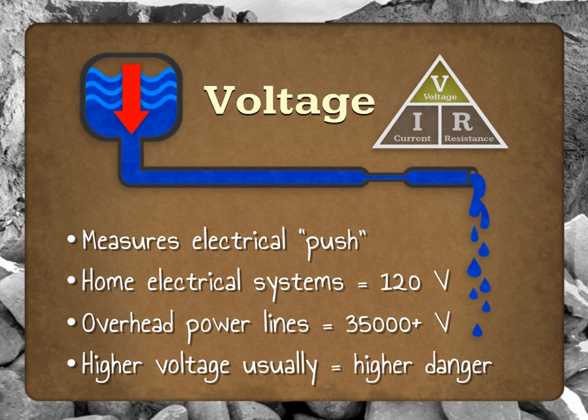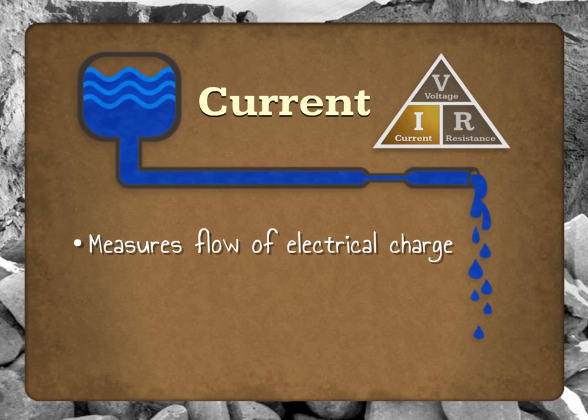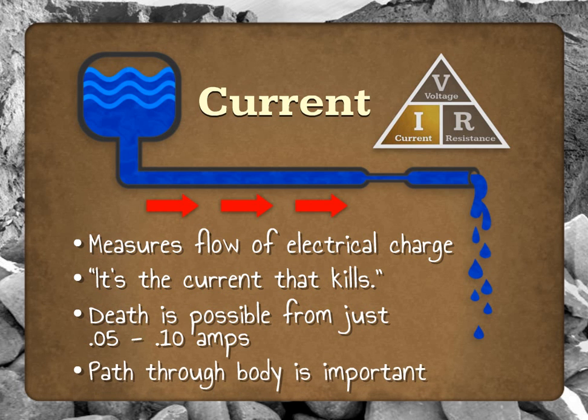However, there are other factors that play an important role in how electricity works. Current refers to the flow of charge through a wire or other conductor. In our plumbing example, current would be like the flow rate of the water through the pipe. There's an old saying that it's the current that kills, and this is largely true. Current is measured in amps. Pretty much any power distribution system you're likely to run into has more than enough current to be deadly. It's how current relates to the other factors in the equation that makes some situations more dangerous than others. Note that the path that the current takes through your body is a very important factor in how harmful the shock is. Electrocutions often result when current follows a path through the heart.